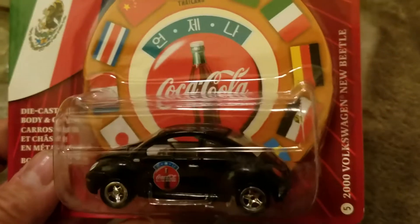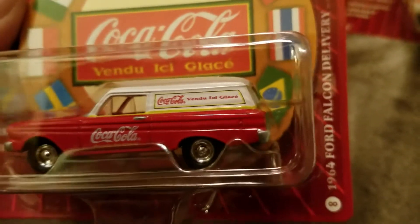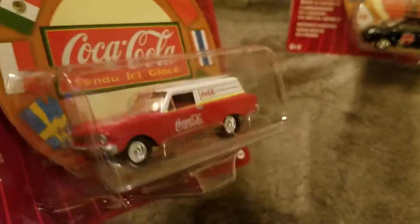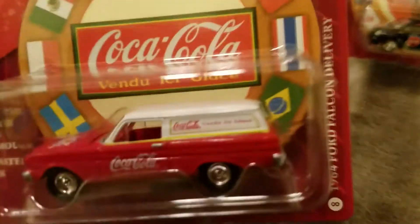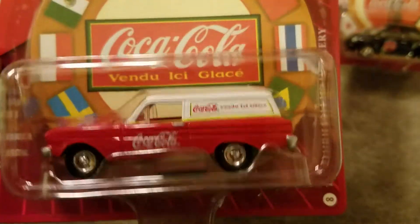Thank you Paul. Wow, that is cool — I've only found one other Johnny Lightning Falcon delivery. Needle.